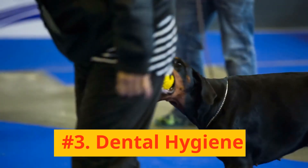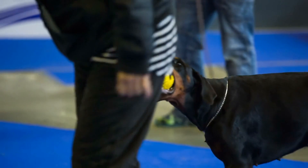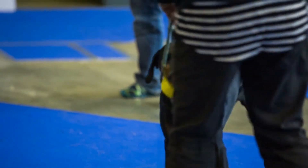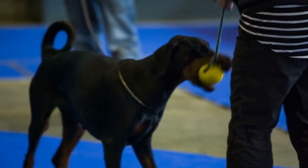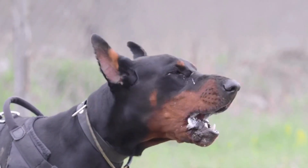Number 3: Dental Hygiene. Just like humans, Dobermans require good oral hygiene. Regular teeth brushing with dog-safe toothpaste can prevent plaque buildup, bad breath, and other dental issues. Make teeth brushing a weekly habit for a healthy Doberman smile.